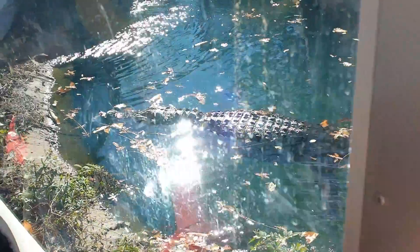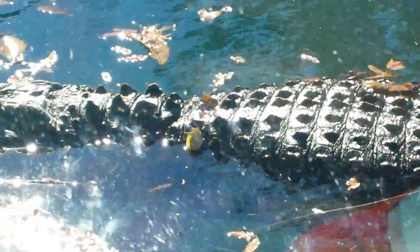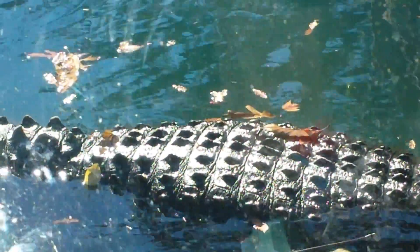Oh my god, there he is. I want to see this. See him? He looks like a log. Come where I am. Johan, come where I am.